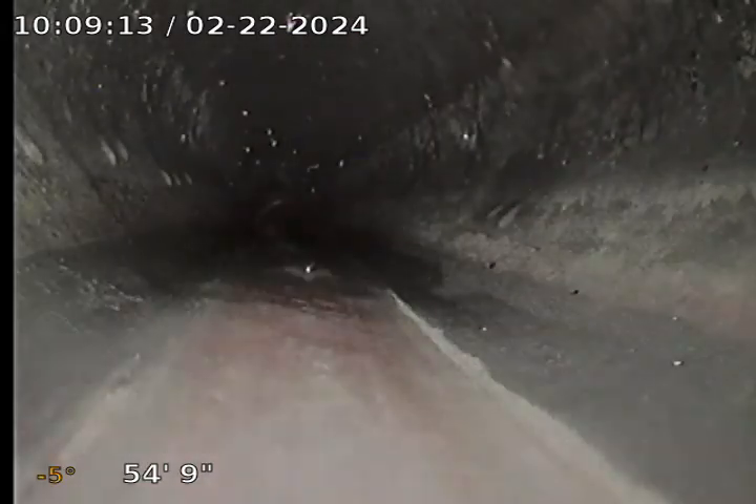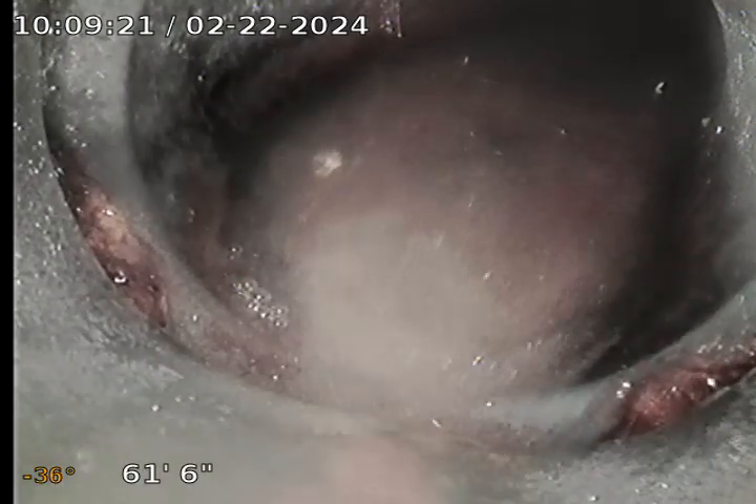A little water there — shouldn't be too big a deal. There's the tap. Water holding there as well.